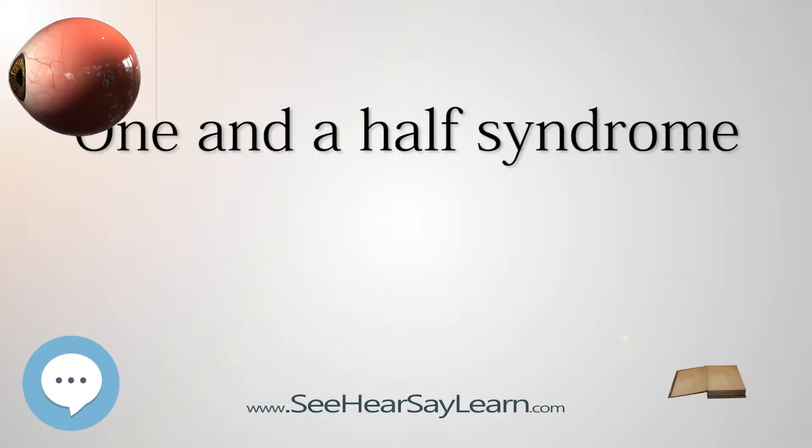The one-and-a-half syndrome is a rare weakness in eye movement affecting both eyes, in which one eye cannot move laterally at all, and the other can move in only one lateral direction, inward or outward.